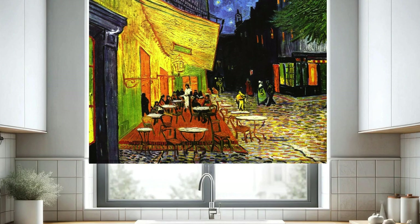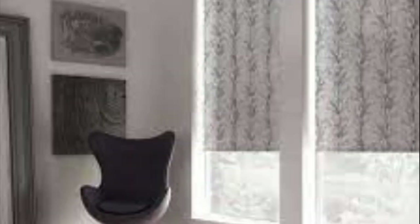In essence, our custom blinds offer more than just window coverings. They encapsulate a personalized design journey, a commitment to quality, and a dedication to exceeding your expectations. Transform your space into a sanctuary of style and comfort, where every detail is a reflection of your unique taste and the art of living well.